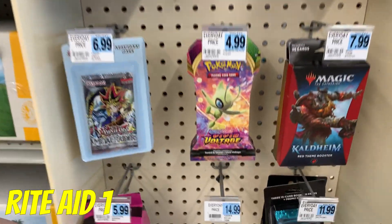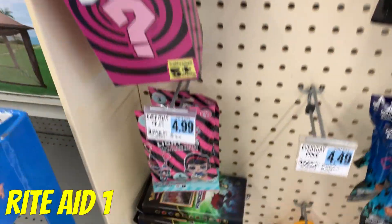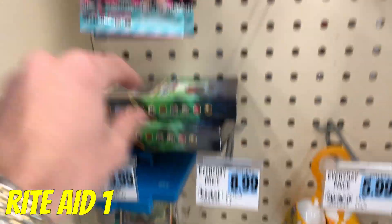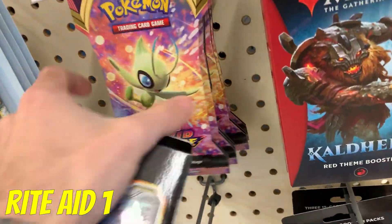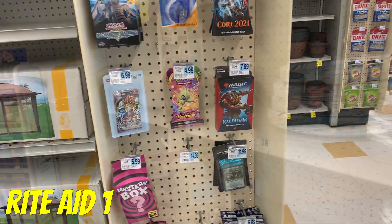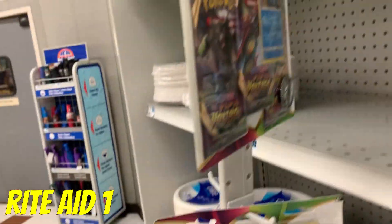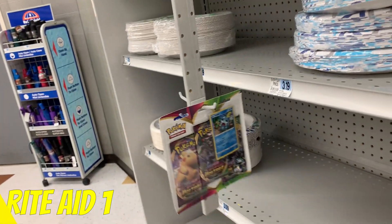At Rite Aid, it looks like we've got some Vivid Voltage packs and some Knockout packs. These are pretty cool. I've got a couple of the Tyranitar ones at home already, so let's grab one of these and three of these. And in the back of the store we actually found a three-pack of Vivid Voltage, so we're gonna go ahead and grab one of those too. Let's go to another store.